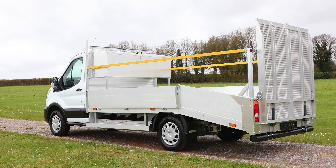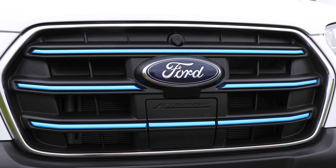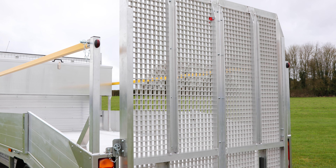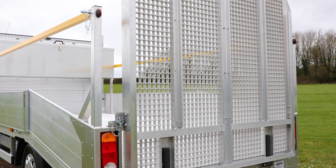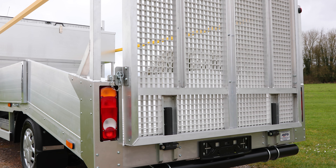Introducing the Load & Go Utility Vehicle by AKFS. Built upon the future-proof and UNES-compliant Ford e-Transit platform, the entire Load & Go range of vehicles features a versatile, spring-assisted tailgate as standard.